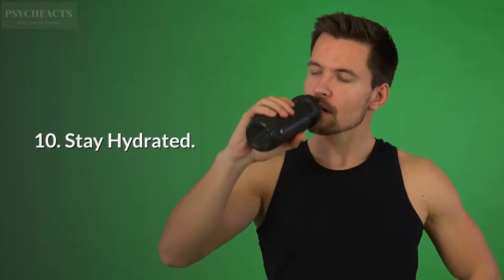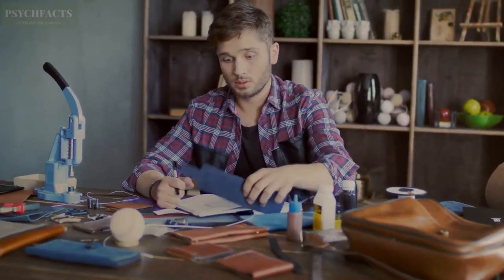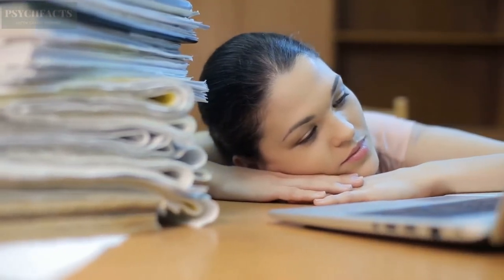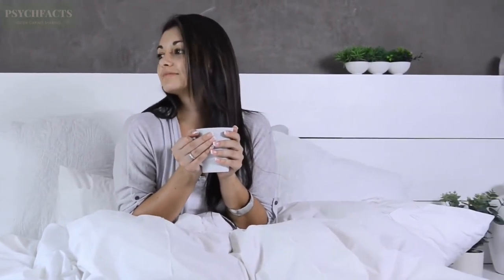10. Stay Hydrated. Lack of concentration and attention span are the worst enemies of studying, and these probably occur because you are not hydrated enough. One of the mind tricks to learn anything fast is to stay hydrated. Drink a lot of water and make sure not to overwork yourself. Drink at least a glass of water before studying and drink again after 2–3 hours to keep yourself hydrated.